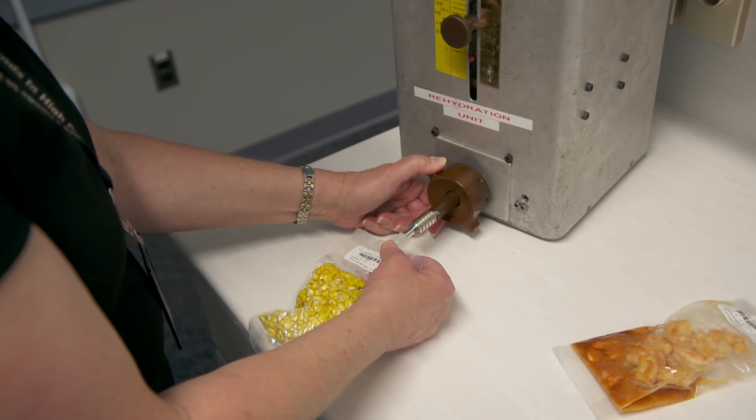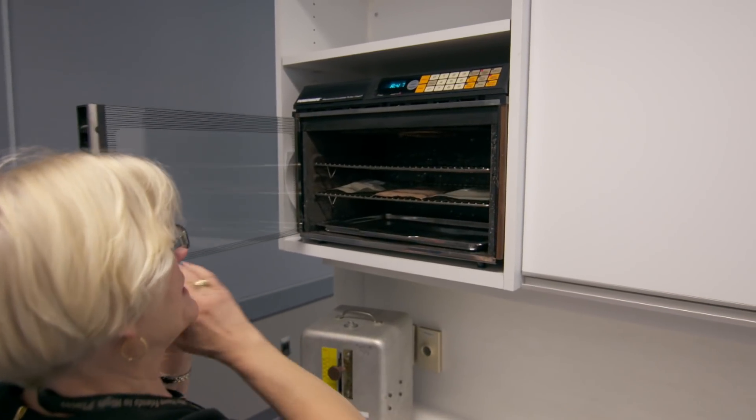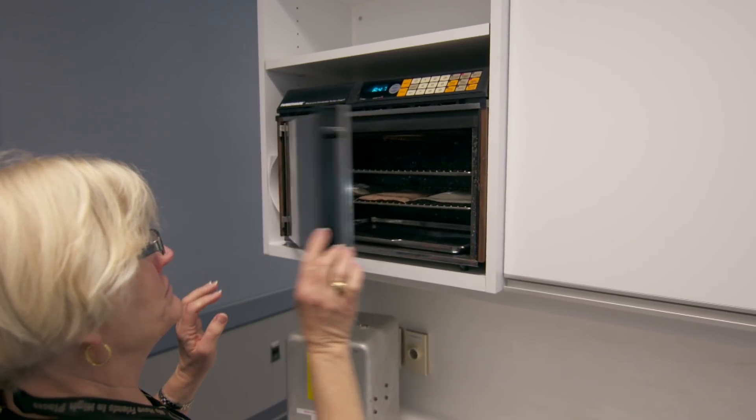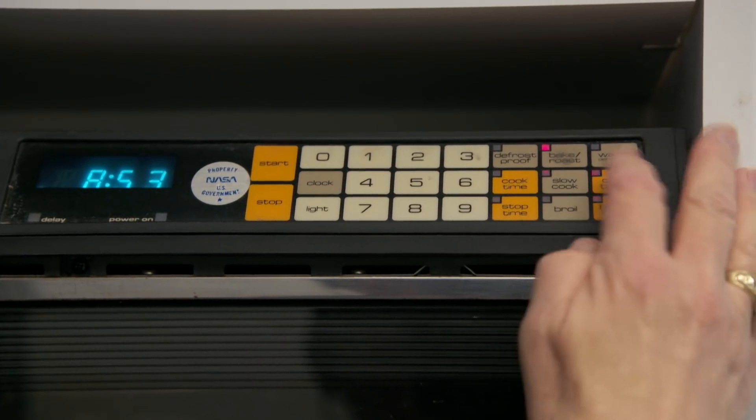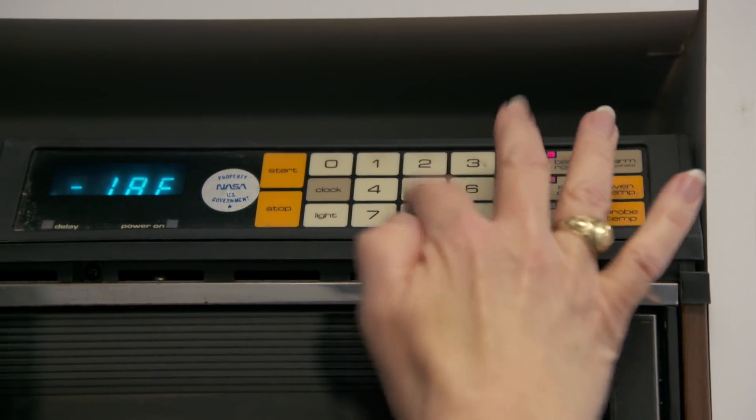On station, they would have a conduction oven so they're warming the food by contacting it with a hot plate. So there's no microwave in space? No microwave in space, because they would weigh too much by the time you shielded them to prevent electronic interference.